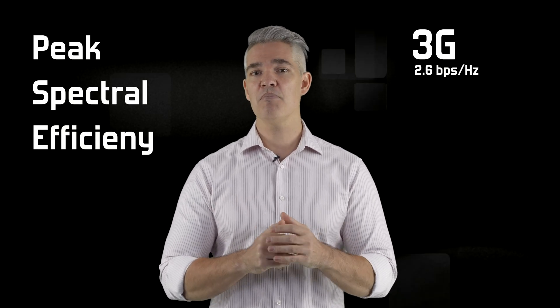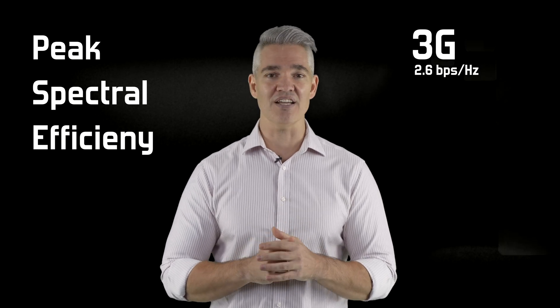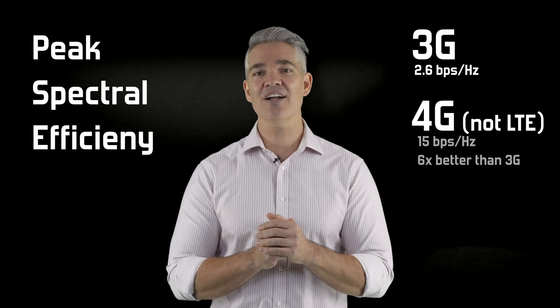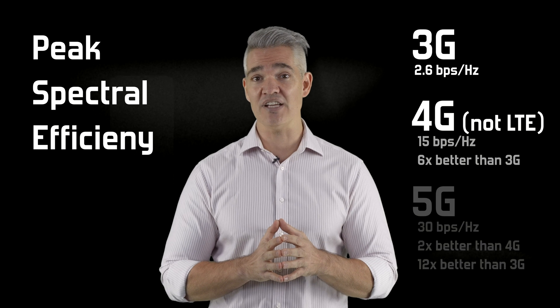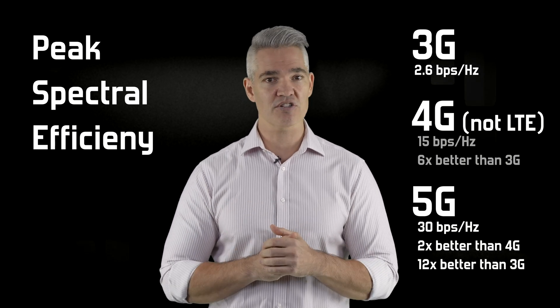Peak spectral efficiency for 3G is about 2.6, meaning for every hertz of spectrum we can send 2.6 bits per second. For 4G — and I mean real 4G, not LTE — that goes up to about 15, or an increase of 6 times. And in 5G, that doubles again to a whopping 30 bits per second for every hertz of spectrum.